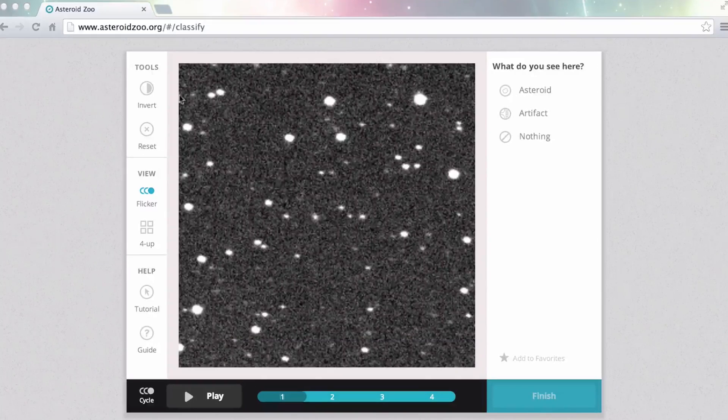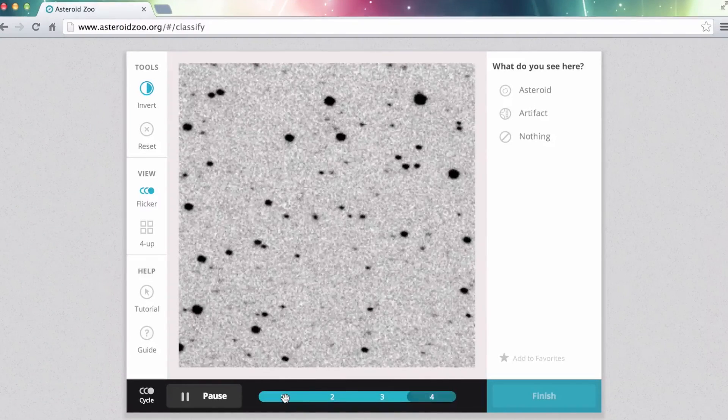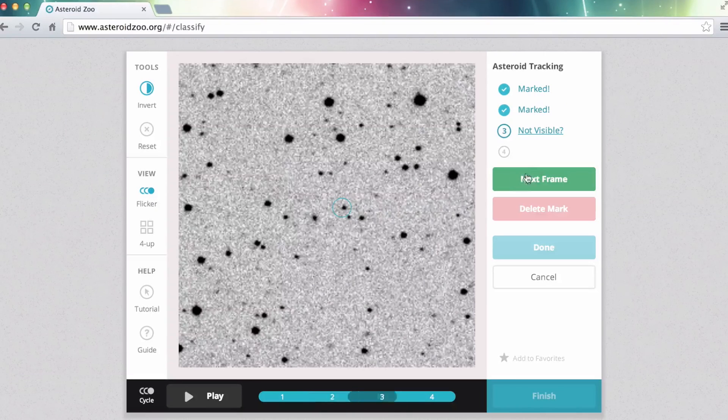Let's take a look at the Asteroid Zoo interface on the website and show you how it works. Here's a quick walkthrough of the process. You'll start with a series of four images that you can play in sequence or invert, like a film negative, to try and detect asteroids. Your job is to look and find every object that moves across the series of four images. Once you find an asteroid, you can freeze the frame with your mouse and click to put an X on the asteroid in each frame.